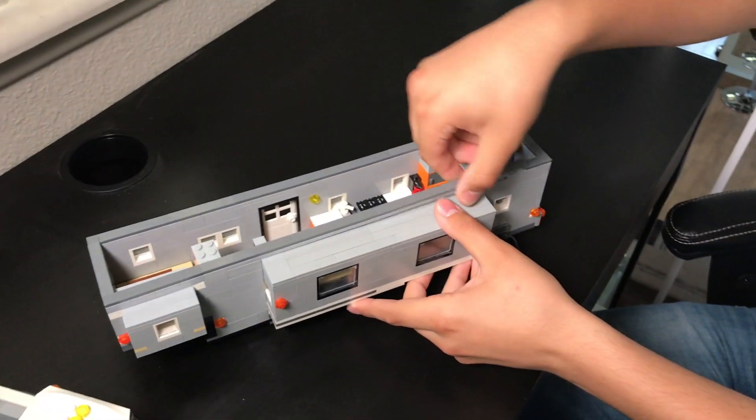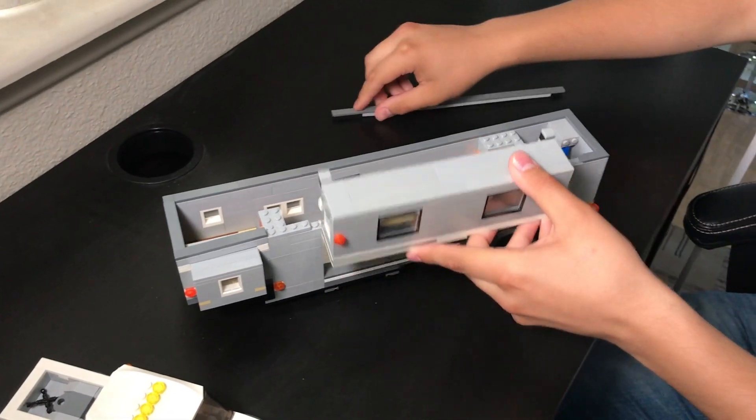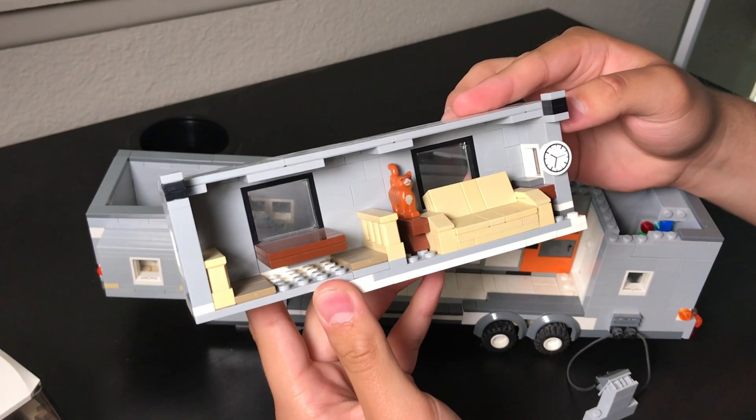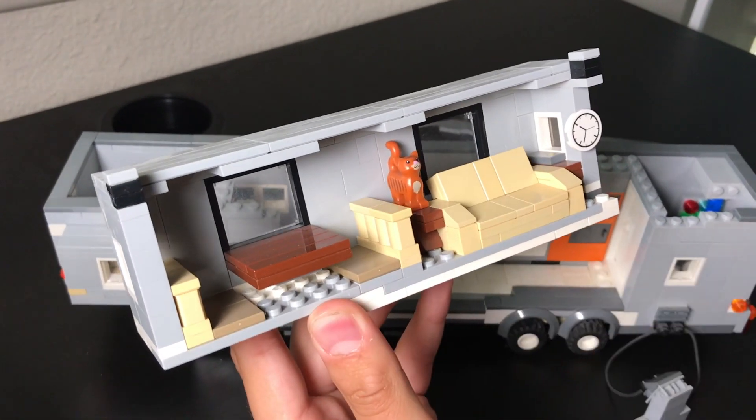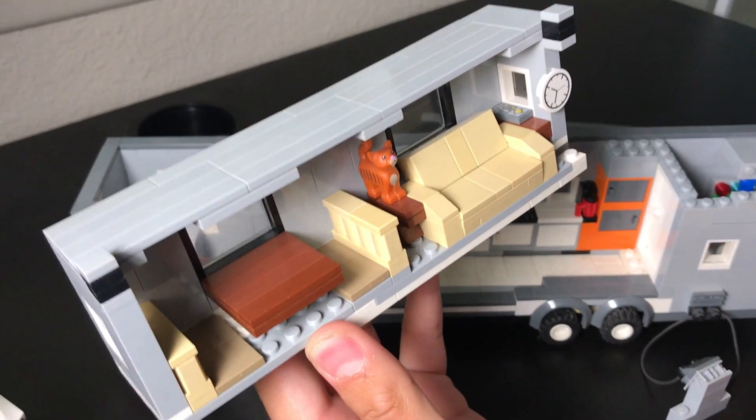For example, the living quarters slide out in detail. It has a small clock that can be seen from the inside, a small couch, a dining table and seats, a small TV remote for the TV that's inside and a Lego cat just because. Matter of fact, our cat's name is Lego.